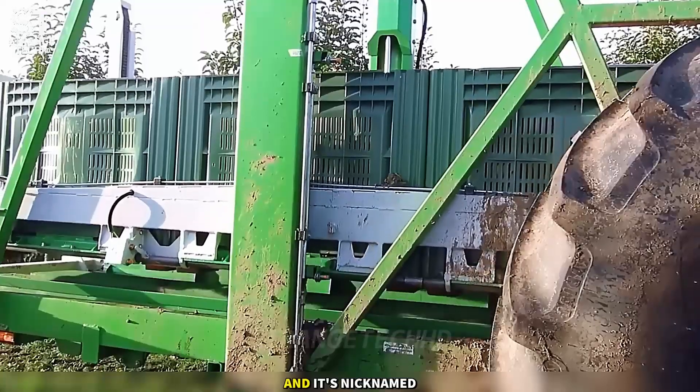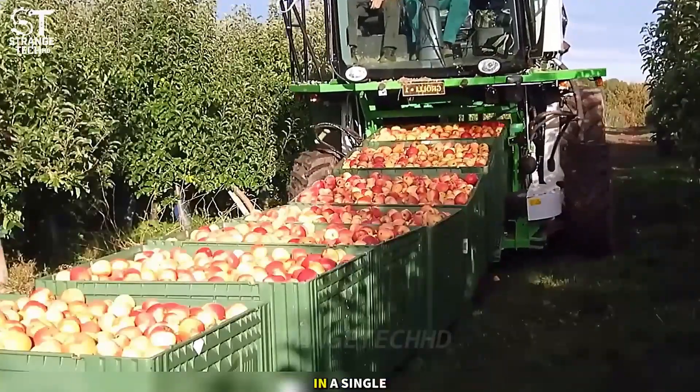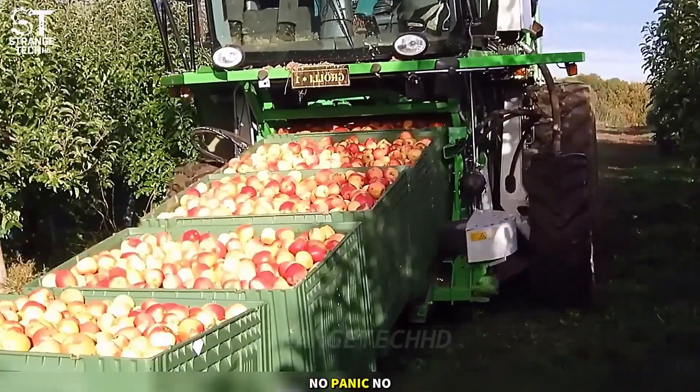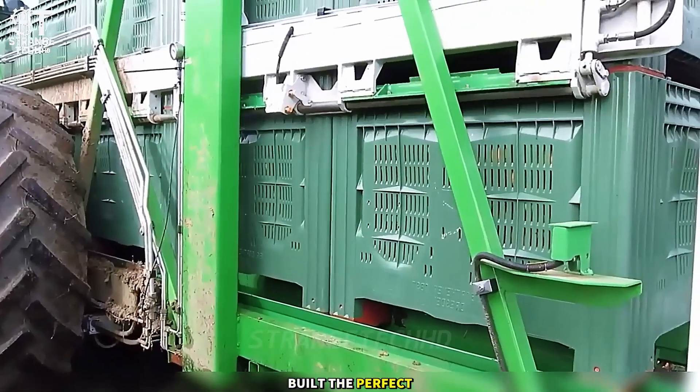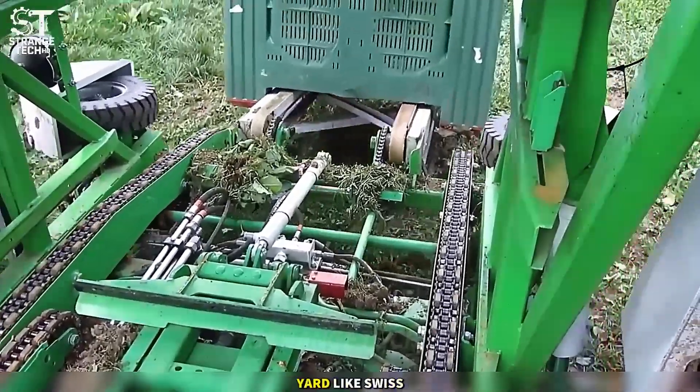They call it the Box Eater, nicknamed 22 Boxes. It harvests everything in a single trip — no panic, no noise. FromMarco has built the perfect heavyweight like a truck on steroids: loading fast, securing safely, and gliding across the yard like Swiss wheels.